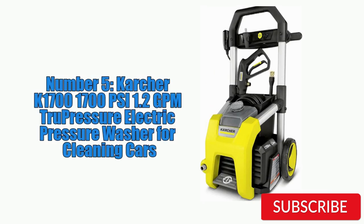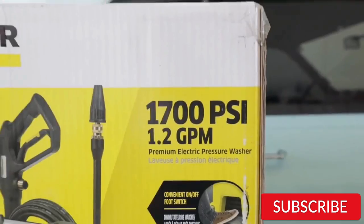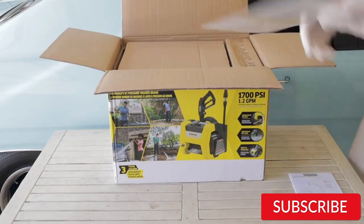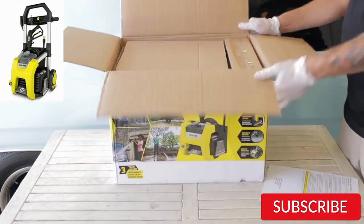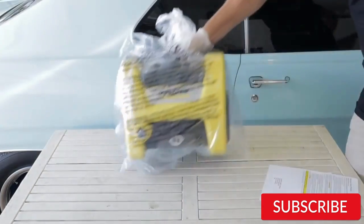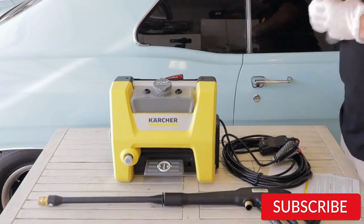Number 5. Karcher K1700 1700 PSI 1.2 GPM True Pressure Electric Pressure Washer for Cleaning Cars. The Karcher K1700 Electric Pressure Washer is a great option for car cleaning. With a maximum pressure of 1700 PSI and a flow rate of 1.2 gallons per minute, it can quickly and effectively remove dirt and grime from your vehicle. The true pressure technology ensures that the washer maintains a consistent pressure, even when switching between different spray patterns, and the adjustable spray wand allows you to customize the pressure and spray pattern for different cleaning tasks. The washer also comes with a 20-foot high-pressure hose and a 35-foot power cord, giving you plenty of reach.